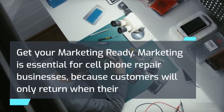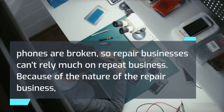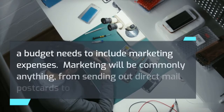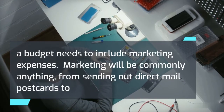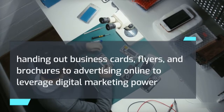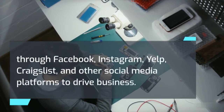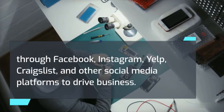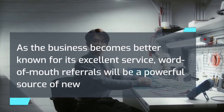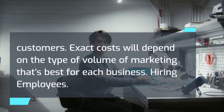Get your marketing ready. Marketing is essential for cell phone repair businesses because customers will only return when their phones are broken, so repair businesses can't rely much on repeat business. A budget needs to include marketing expenses. Marketing can be anything from sending out direct mail postcards, to handing out business cards, flyers, and brochures, to advertising online and leveraging digital marketing through Facebook, Instagram, Yelp, Craigslist, and other social media platforms to drive business. As the business becomes better known for its excellent service, word-of-mouth referrals will be a powerful source of new customers.